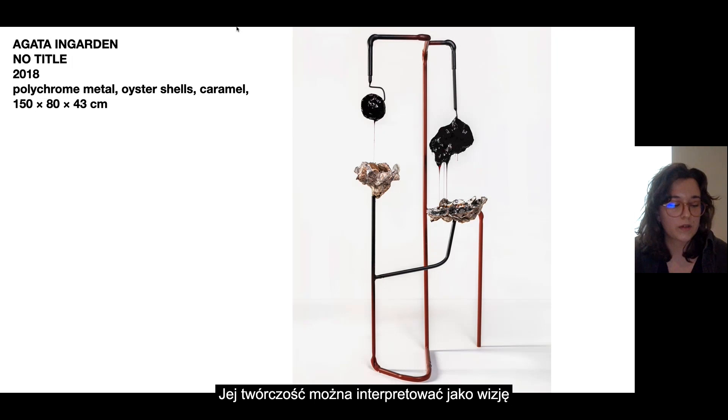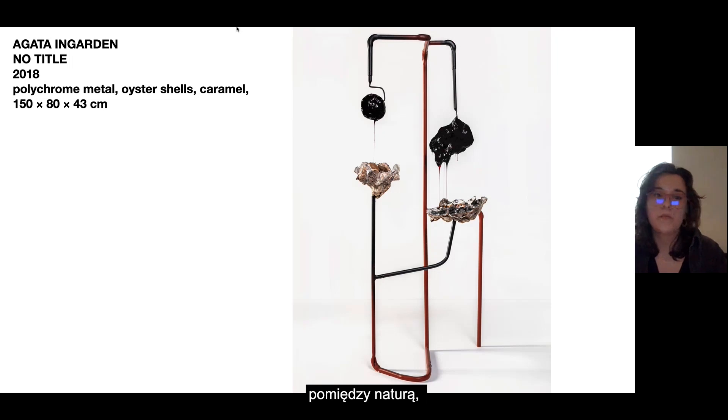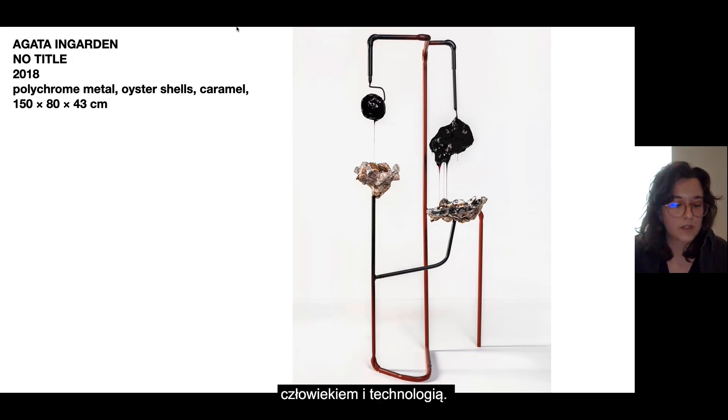Her work can be interpreted as a vision of a post-apocalyptic world and it can also relate to the relationship between nature, human, and technology. One work, titled 'Civilisation,' consists of liquid sugar that solidifies into a bowl made of shellfish depending on the temperature, and the whole work is supported by sewage pipes.